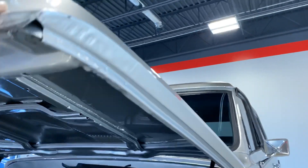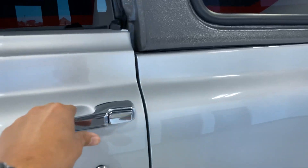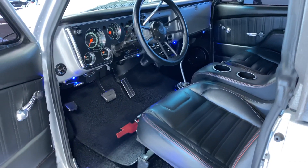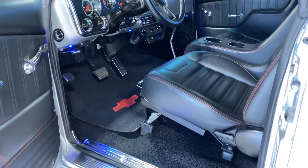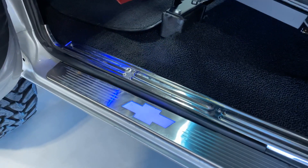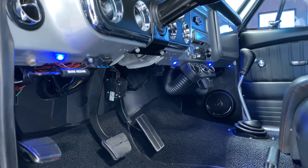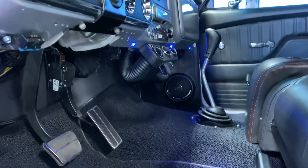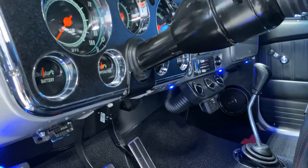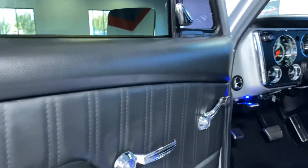We'll take a look at the inside. Inside is fully custom as well — beautiful setup, very comfortable seats. Illuminated door sills. Blue LEDs underneath the dash to give it a good ambient look. Quality audio system. Manual four-wheel drive, vintage air, digital gauges, leather door panels.